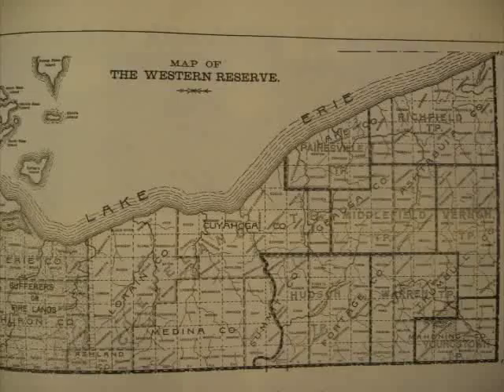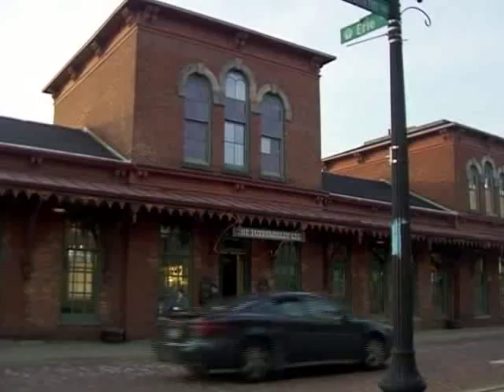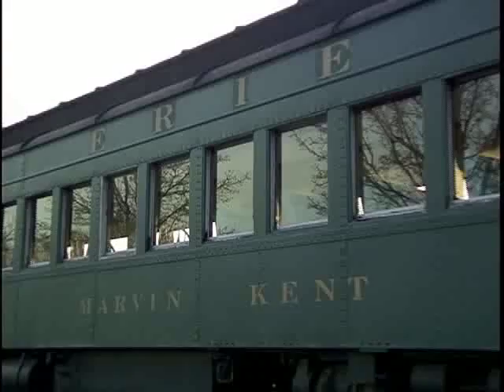Welcome to the city of Kent, Ohio. It's easy to think of Kent as just another city with a college, just another anonymous place on the map. Every day, people walk, ride, and drive by the landmarks that define the city and its rich history.